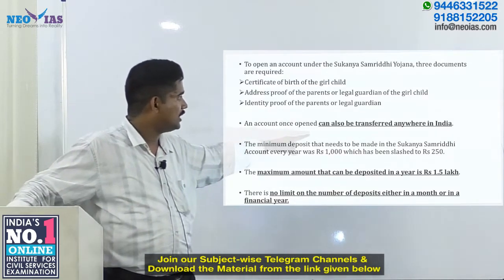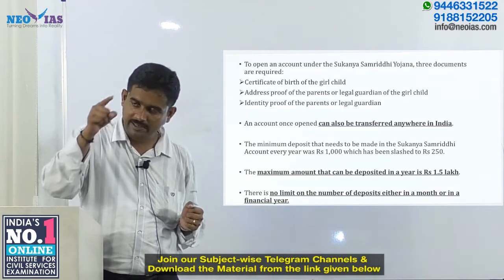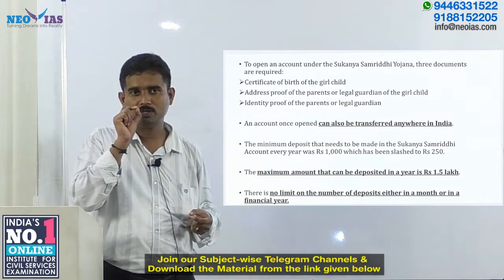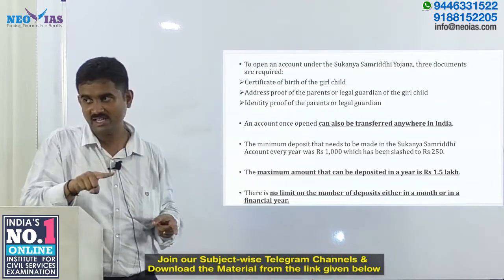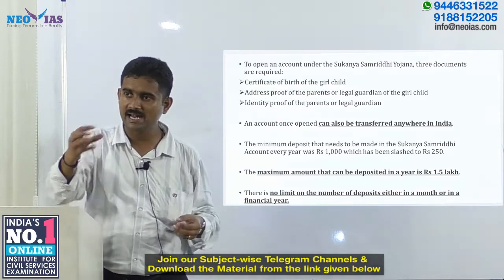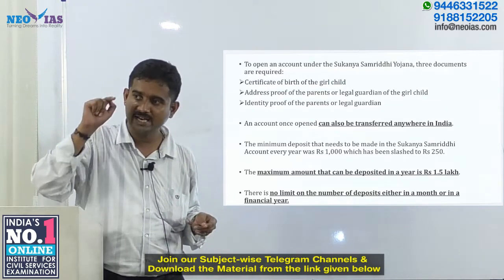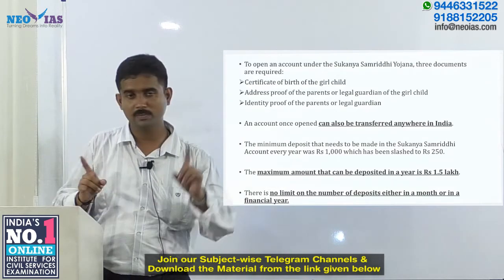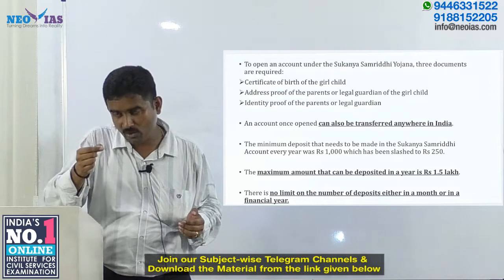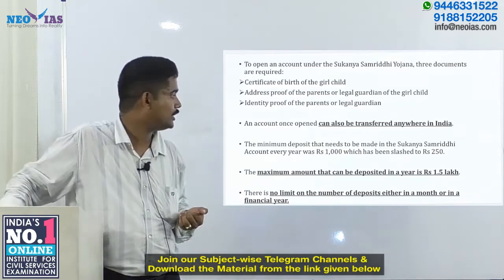An account once opened can be transferred anywhere in India across different states. Regarding deposits, the minimum deposit required per year was earlier rupees 1,000 but has now been reduced to rupees 250. The maximum amount that can be invested in this account is rupees 1.5 lakh per year. There is no limit on the number of times deposits can be made within a financial year.